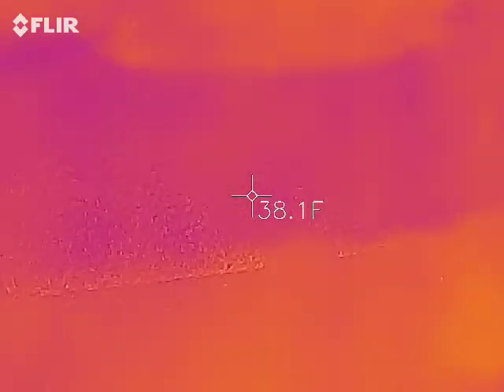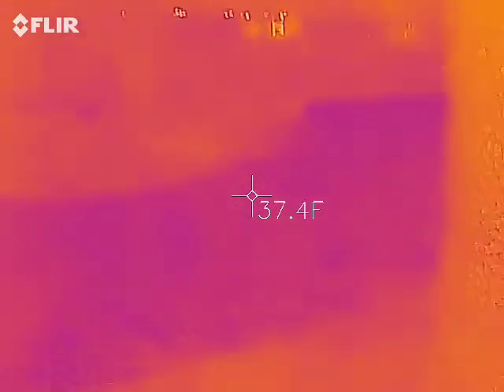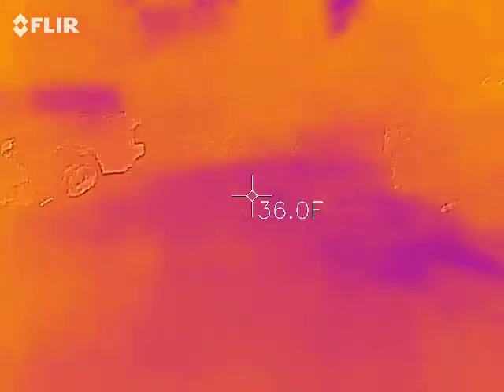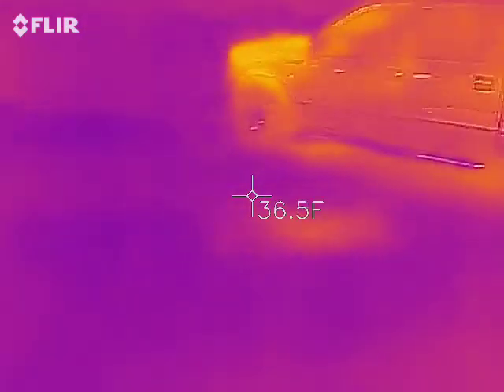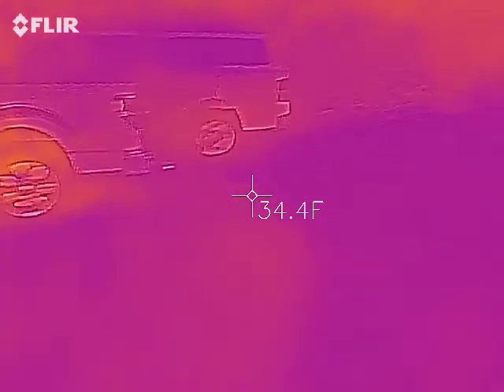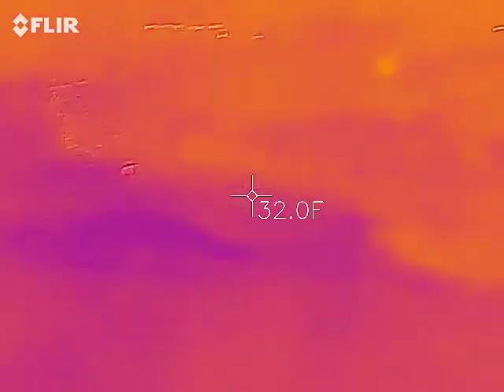Here's the temperature of stuff that's outside right now. This is my front yard. These are things out in the front yard. I can see my breath — it's cold as shit out here. I'm sure it's colder.